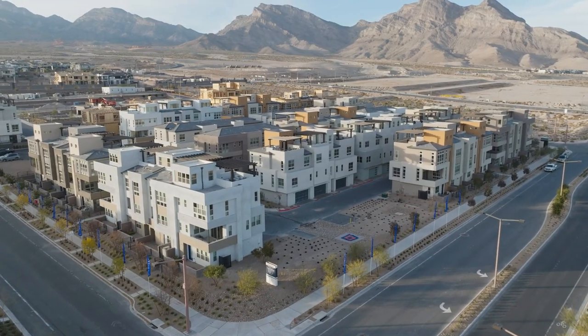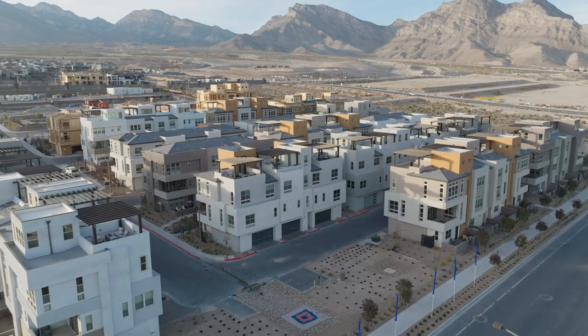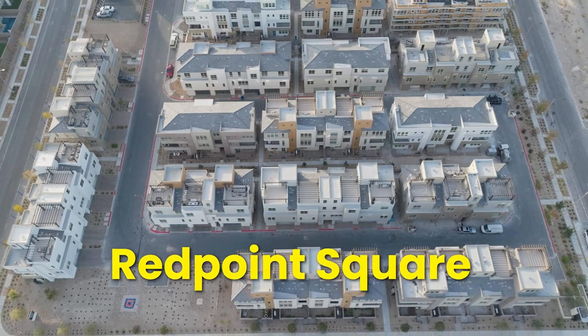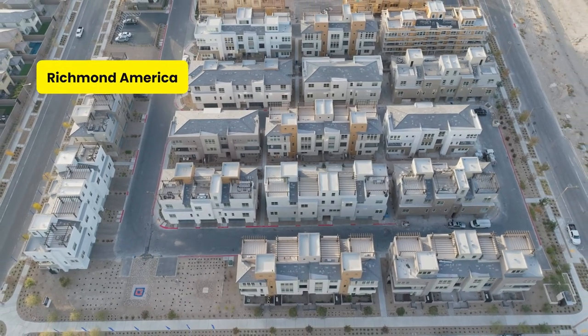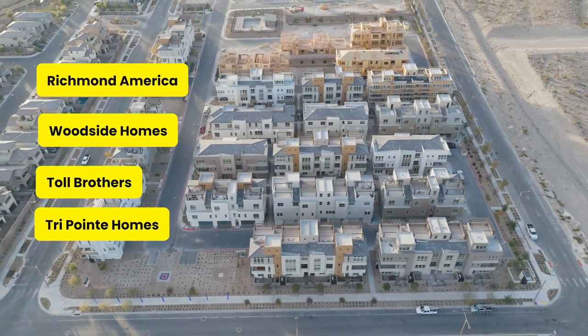In Red Point Square, you can find a combination of single-family homes as well as townhomes. The builders there include Richmond America, Woodside Homes, Toll Brothers, Tri-Point Homes, and Lennar.